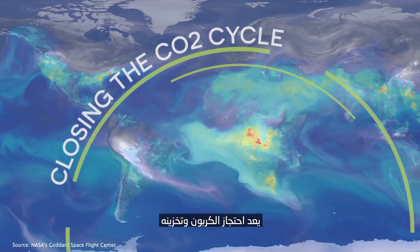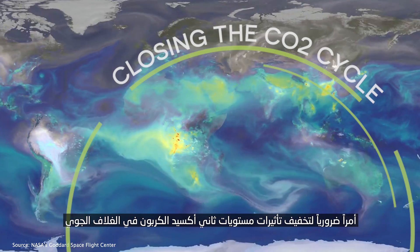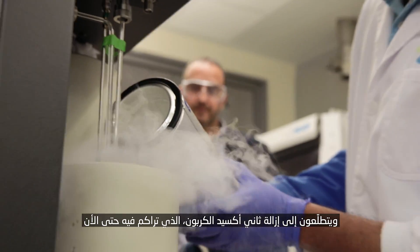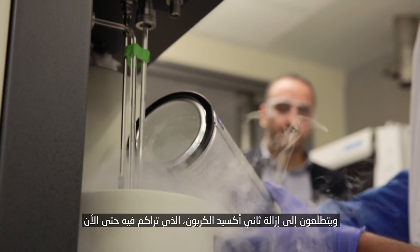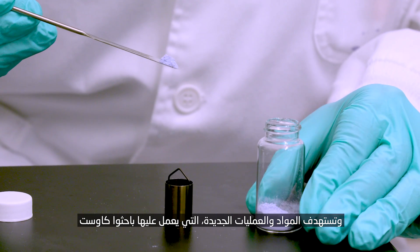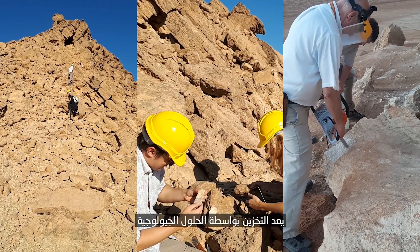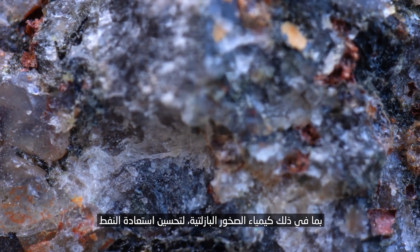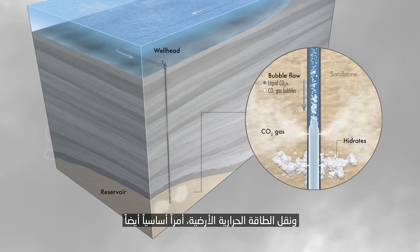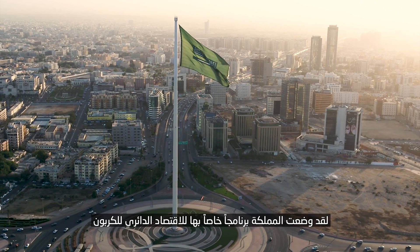Carbon capture and storage are essential to manage down the impacts of atmospheric CO2 levels. KAUST researchers are helping to reduce the CO2 reaching the atmosphere and looking to remove CO2 that is already accumulated there. Novel materials and processes address capture directly from the air and at point of emission sources. Storage via geo-based solutions, including basaltic rock chemistry, use for enhanced oil recovery and for geothermal energy transport are also key.